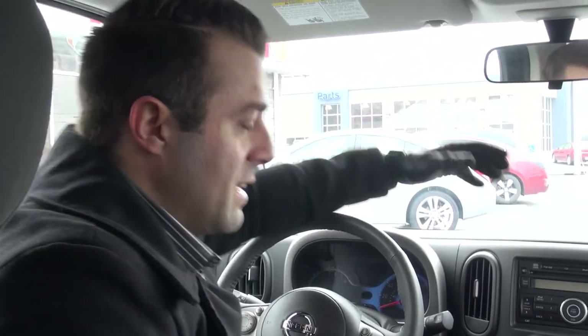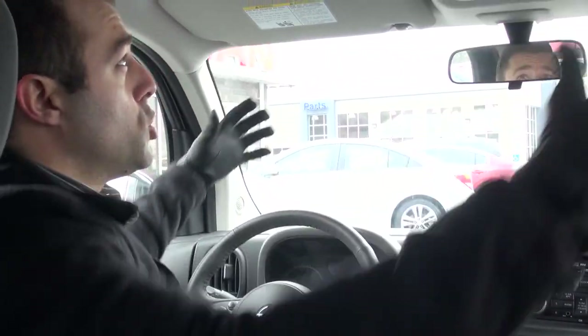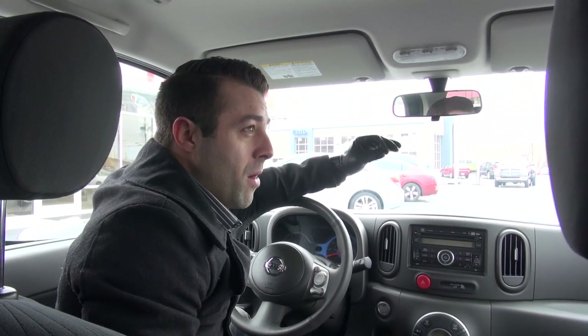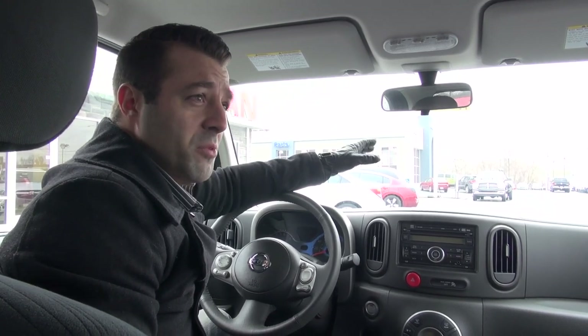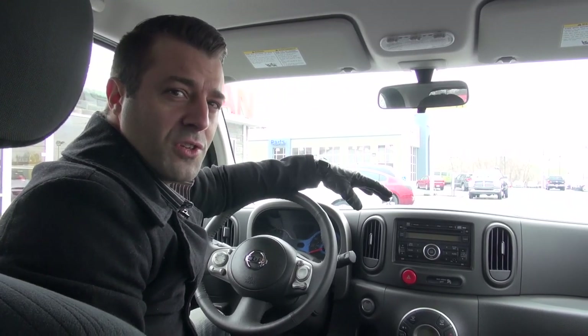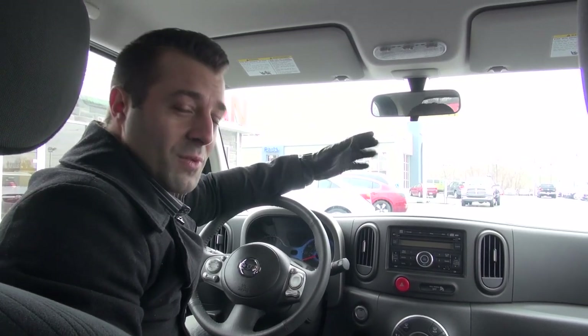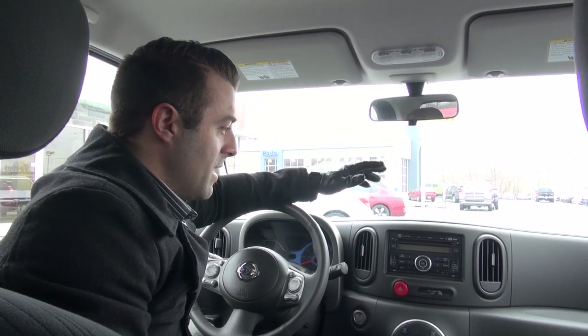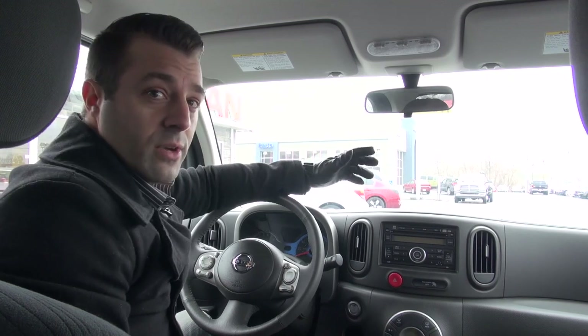Now one of the nice things we talked about was gas mileage and fuel economy in a vehicle that has this much shoulder room, headroom, and legroom. We have a sales guy at the dealership here — I believe he's six foot five and a half — and we thought it would be funny to have him sit in one of these Cubes, and he fit with no problems whatsoever. We were all shocked, but it's really convenient, it's comfortable, it's good gas mileage, and you've got great storage.